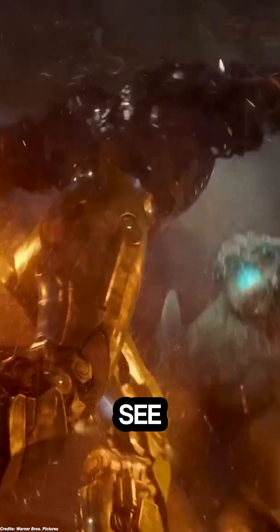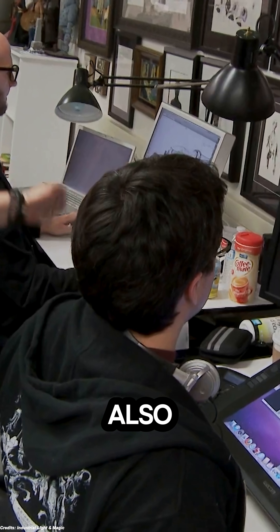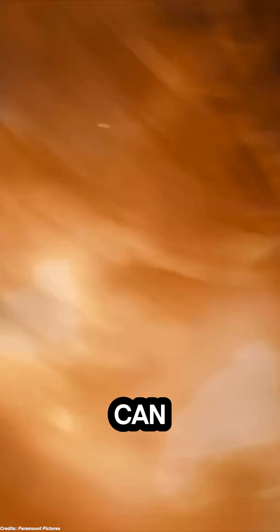A 250-foot creature simply can't dart around lightly. Fast motions would make it feel weightless or floaty. However, animators also face the slow-motion paradox: if movements are too slow, the action can look boring or lacking energy.